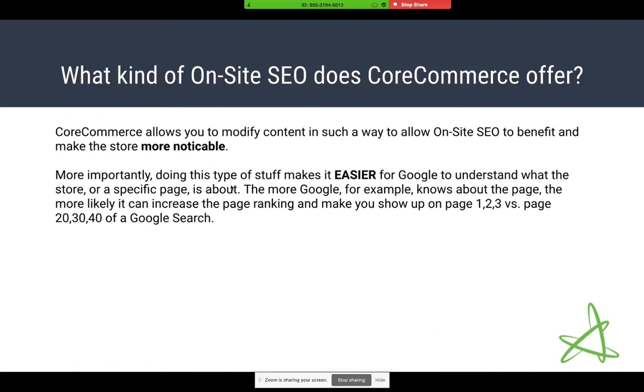There's also meta information — meta titles and descriptions. I've seen quite a few CoreCommerce customers over the years who had all their products in the store and things were going okay, but they'd never added any meta information to their products or categories. When they finally did, they would see an increase in sales over time. Just doing those things makes the page more descriptive and gives Google more information, which could mean you're on page one, two, or three of a Google search versus page 20 or 30.